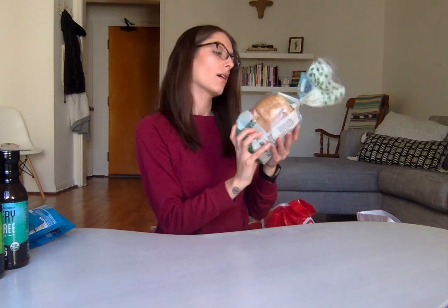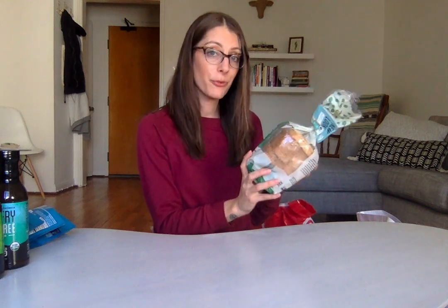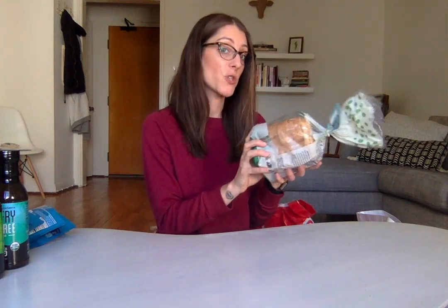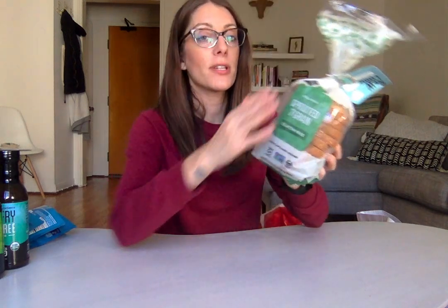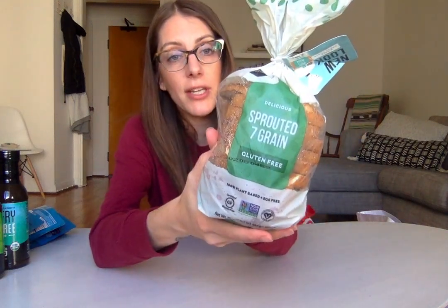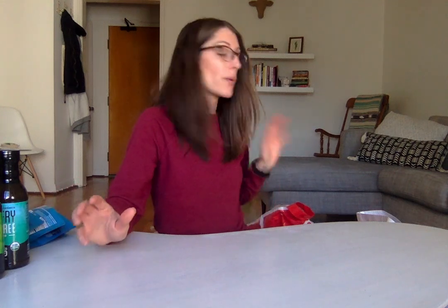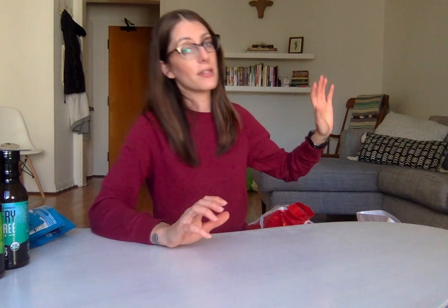My favorite gluten-free and vegan bread company, Little Northern Bakehouse, came out with sprouted gluten-free bread. I just pulled it out of the freezer to show you — that's where I store my bread so it lasts longer. It's sprouted seven grain, and I've already eaten it, obviously, and it's so good. Their bread is amazing, especially for the price. There are other gluten-free breads like Bread Seriously that are amazing too, but much more expensive for a smaller amount. Little Northern Bakehouse is like a staple.